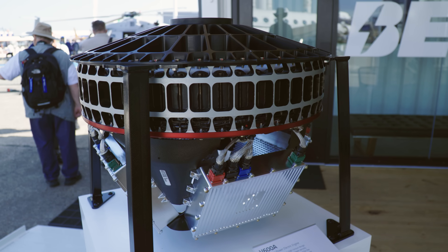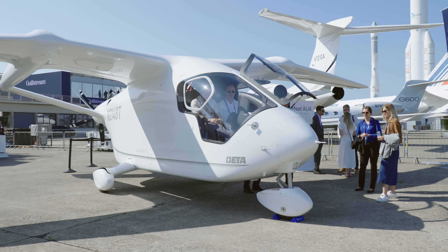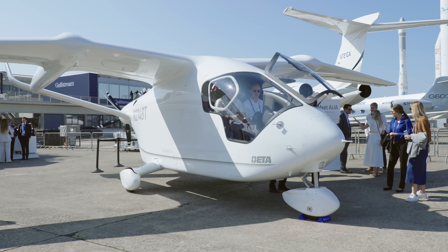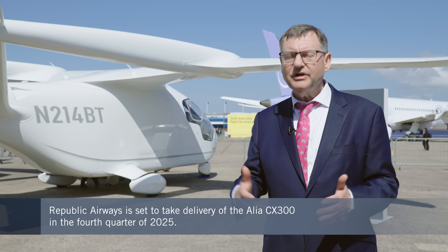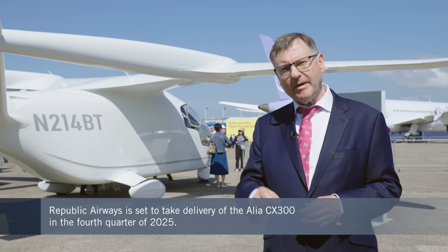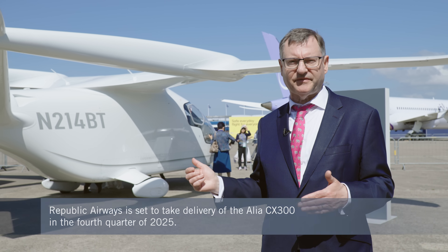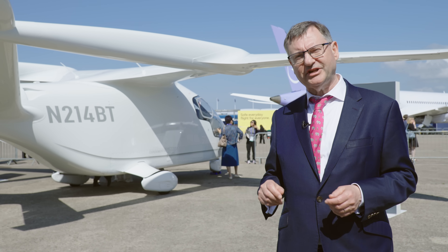Today we've also had some fresh news from Beta. Republic Airways has signed an agreement to take delivery of one of these Alia aircraft. It's going to use it to train its pilots and also to work out what sort of routes might be viable. In the long term, Republic may take multiple examples and use them for a variety of cargo and passenger carrying missions.